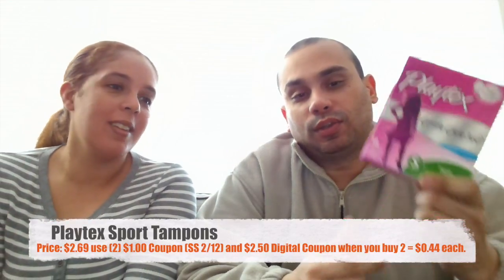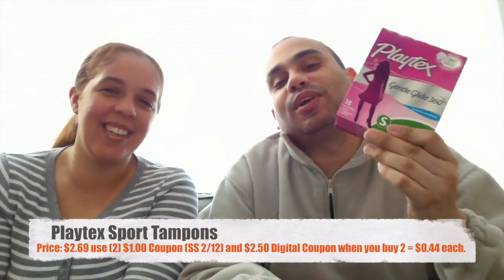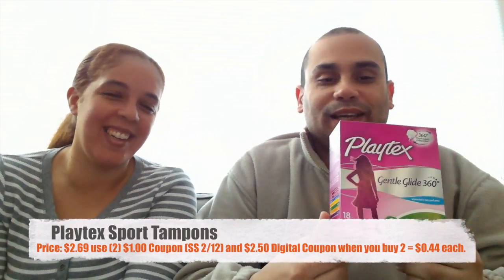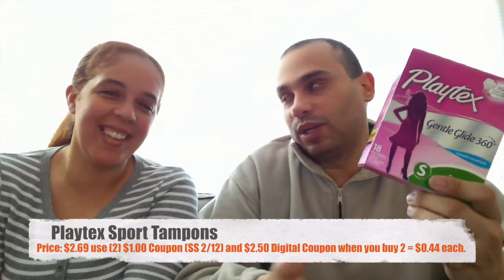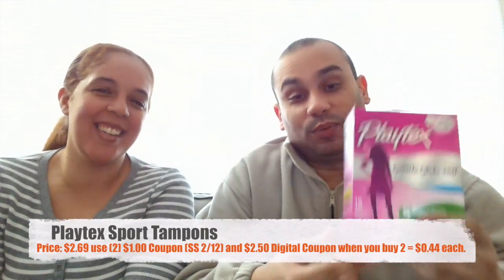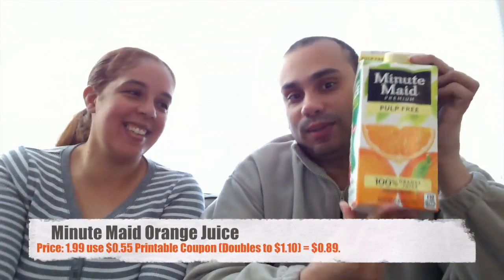I usually don't go near that section, so it was her job and she got the wrong one. We missed out on paying 44 cents each and someone didn't want to go back and get a refund. But we still got it cheap — still, 44 cents compared to $1.69, it would have been better.